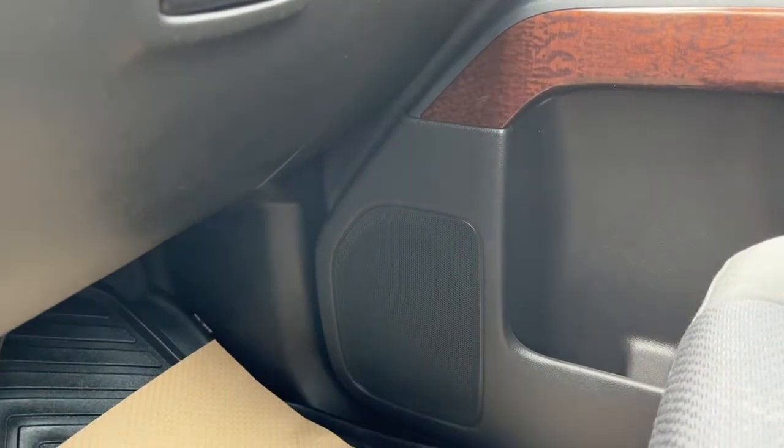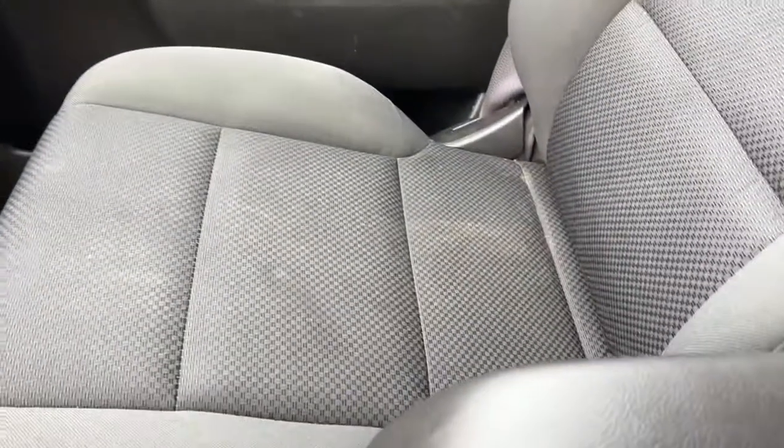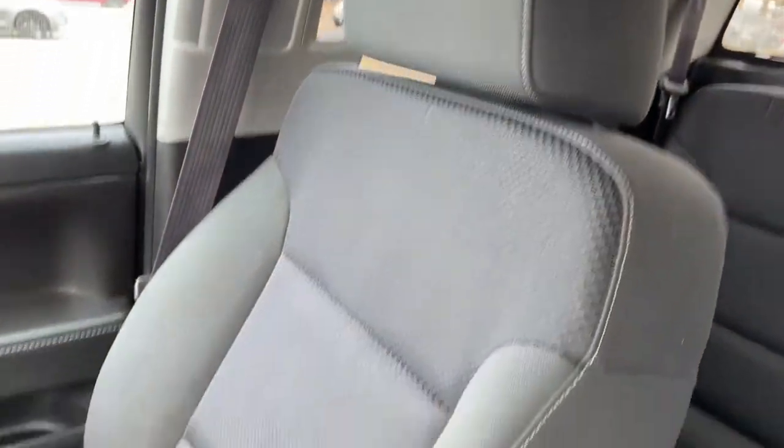We do have six speakers inside this Sierra. As for the seats, we have black cloth bucket seats.